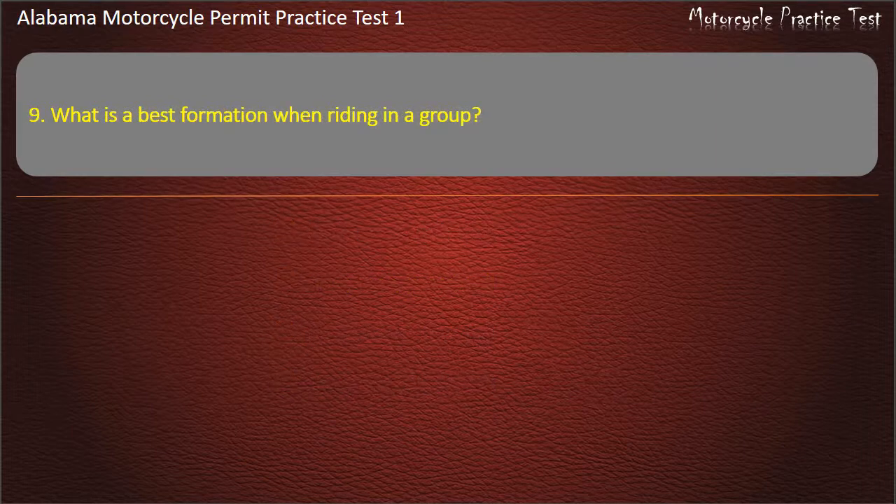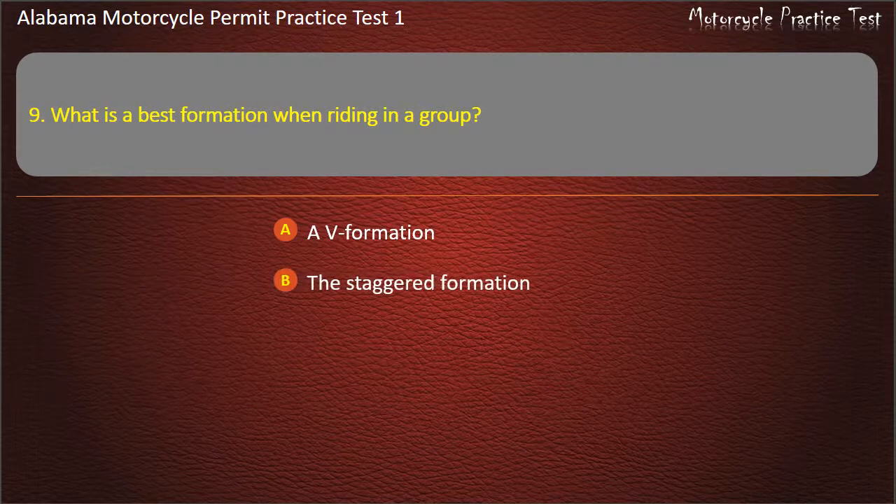Question 9. What is the best formation when riding in a group? A V formation, the staggered formation, in pairs, or single file? Answer: The staggered formation.